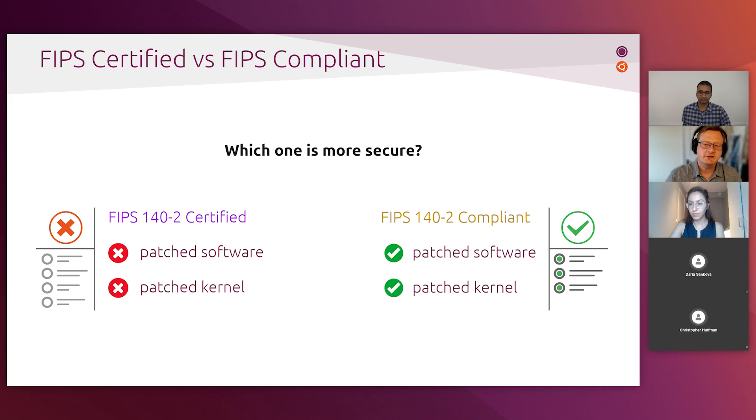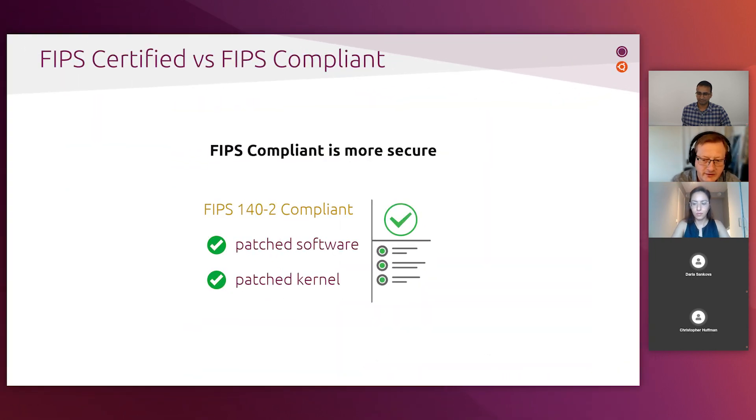To address this, we take those certified crypto modules and backport all the necessary security patches that have come out in the meantime on top of that, which means we've produced secure, up-to-date software that complies with the FIPS requirements.